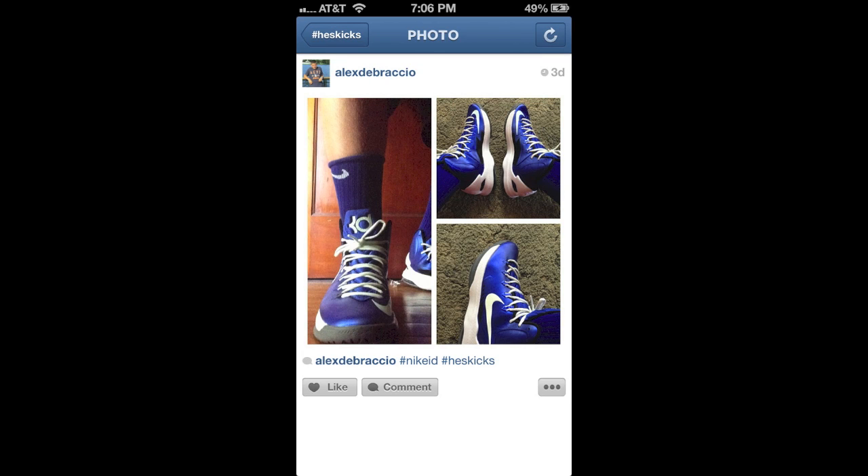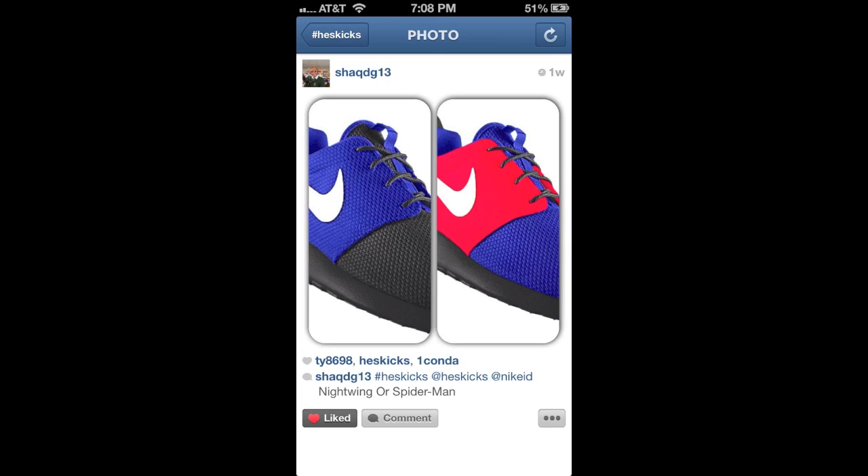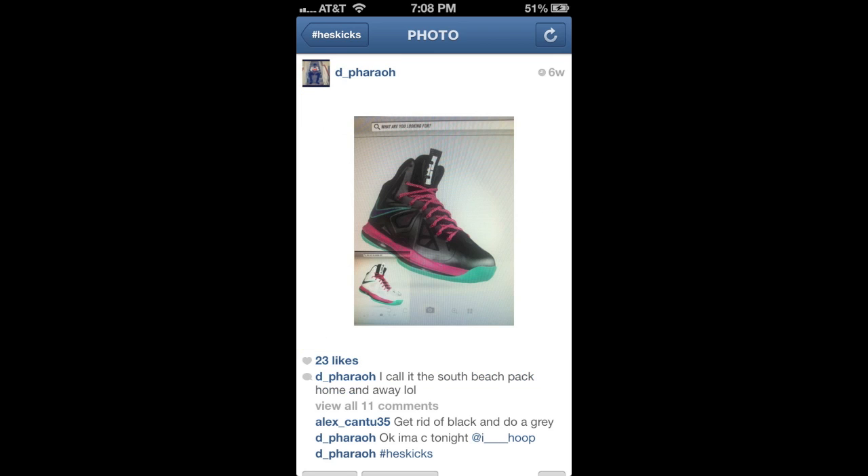I saw a lot of cool designs that you guys submitted and I appreciate you guys submitting them. It's kind of neat to see — it gives us an ability to design something. Some of my designs are okay, some of them are horrible, but I get to see some of the designs like these ones. I mean, those are really simple, but I like that Nightwing or Spider-Man, and these ones are dope. Obviously kind of the easy inspired colorways all the way around. I thought that was a really clever idea how he incorporated all three of them — both home and away of the South Beaches.